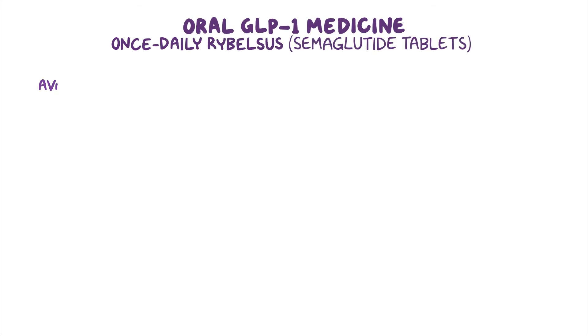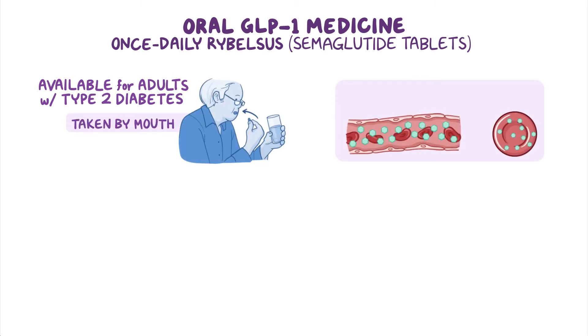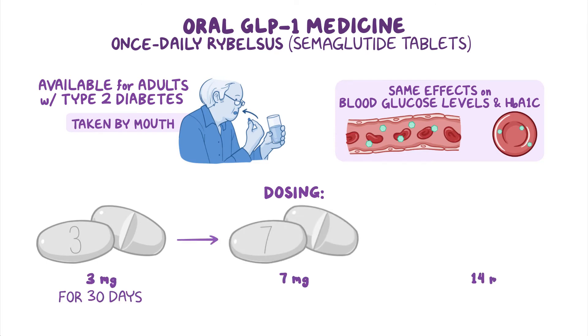Once-daily Rybelsus is now available for adults with type 2 diabetes. It is the first GLP-1 medication that can be taken by mouth. Like injectable GLP-1 medicines, it has the same effects on blood glucose levels and HbA1c. Dosing starts at 3mg for 30 days and then increases to 7mg; a 14mg dose is also available.